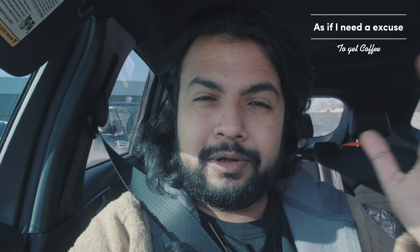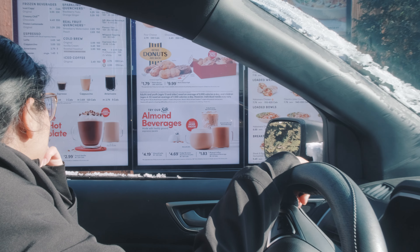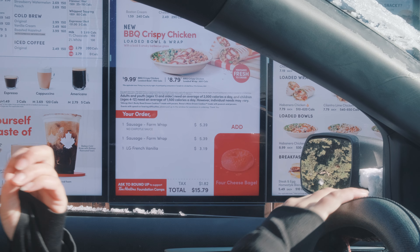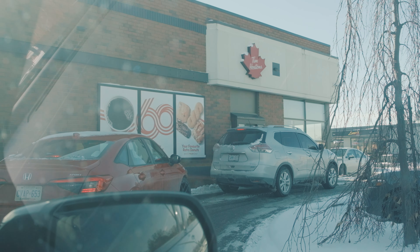While I'm at Tim Hortons — I haven't had breakfast yet and I still need my coffee. An hour and 15 minutes to go.